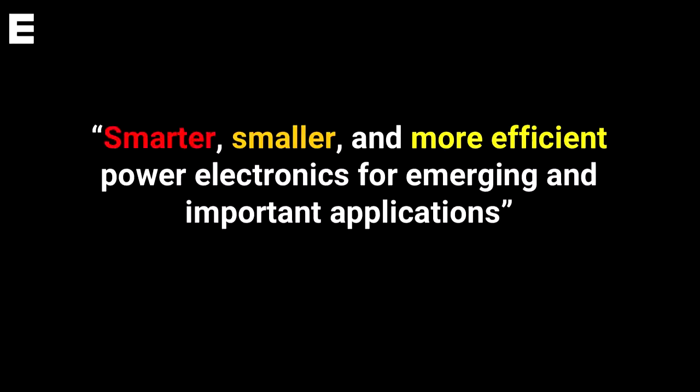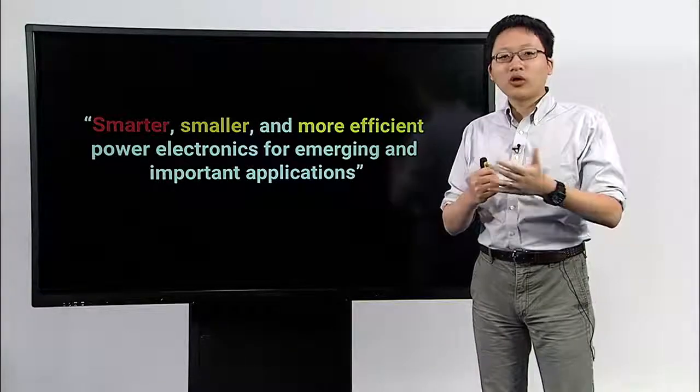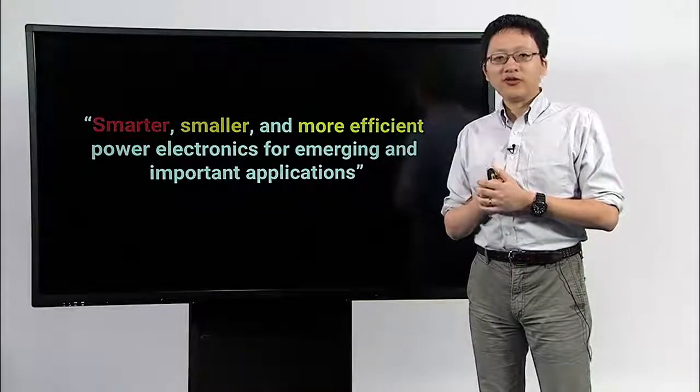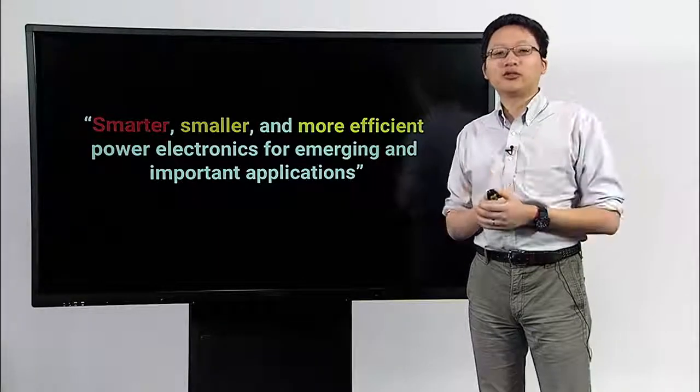We want to make power electronics smarter so that it can play more sophisticated functions in future systems. We want power electronics to be smaller so that our cell phones and robotics can be more powerful and smaller. We want power electronics to be more efficient so that we can save energy and make batteries last longer.